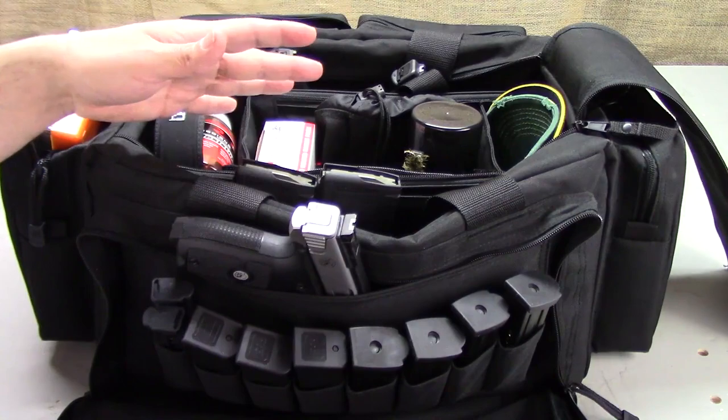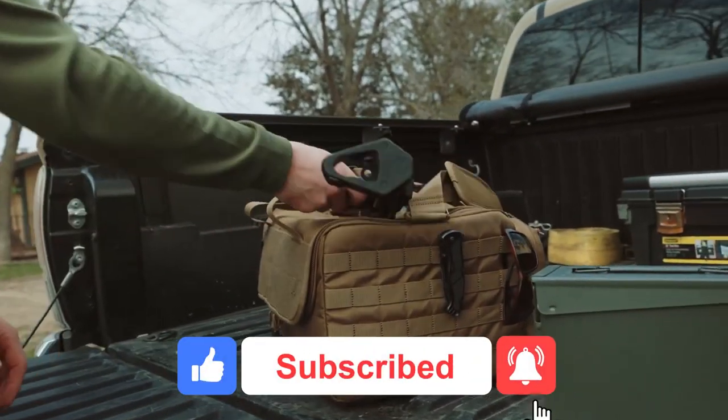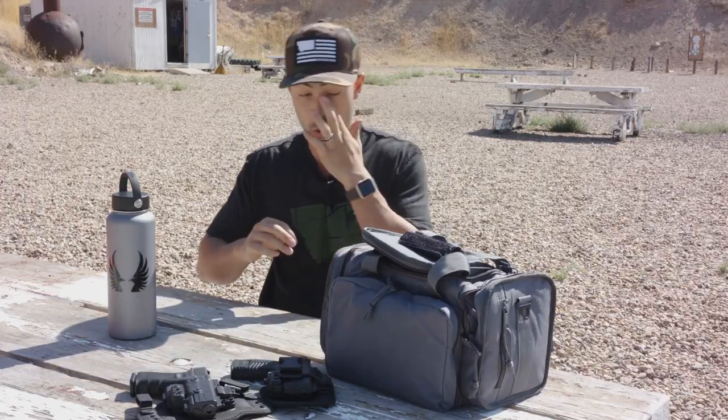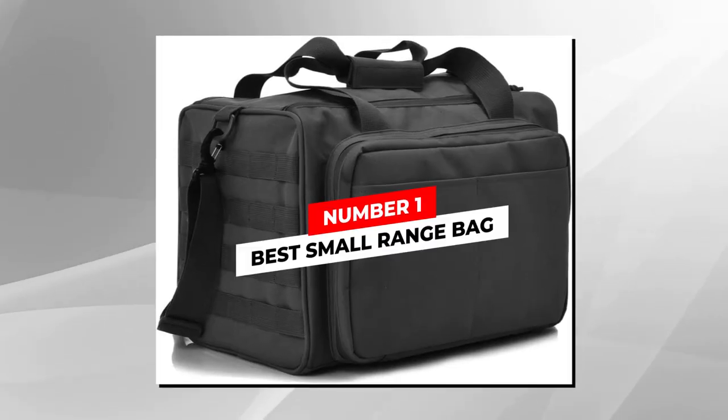Links to the items are in the description box below. Don't forget to like, share, and subscribe. Let's get to it. Lots of pockets, lots of storage — honestly probably a pretty good bag.